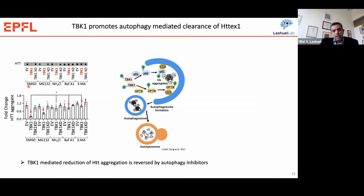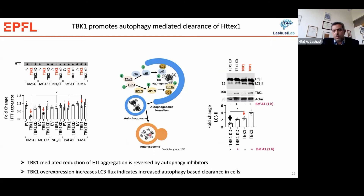When we co-express Huntington and TBK1 in the presence of inhibitors of either the proteasome or autophagy, we see that with DMSO we observe TBK1-mediated reduction of Huntington aggregation. The same reduction occurs when we add proteasome inhibitors, but when we add inhibitors of autophagy, they block TBK1's ability to reduce Huntington levels. This suggests that co-expression of TBK1 is promoting the clearance of soluble Huntington via autophagy, supported by the observation that TBK1 overexpression increases LC3 flux, indicating increased autophagy-based clearance in these cells.